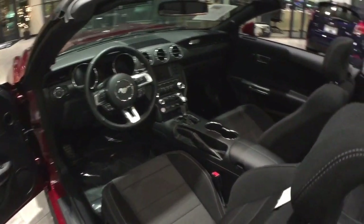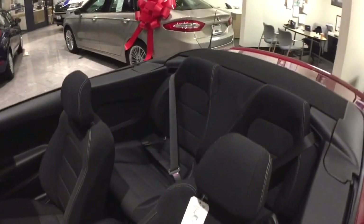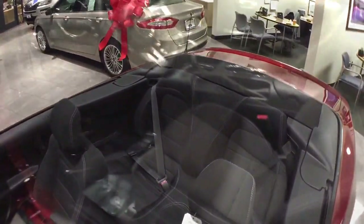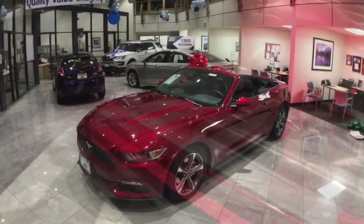The Mustang offers seating for up to four people, with convertible models featuring nearly 81 cubic feet of passenger volume. A standard, partially-powered driver seat with lumbar adjustments is also included.